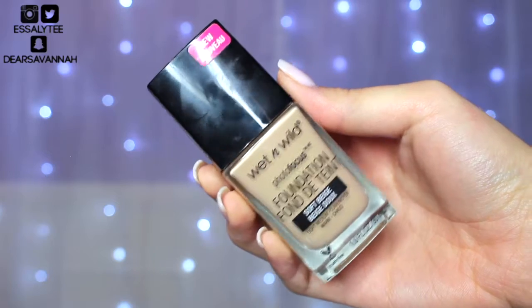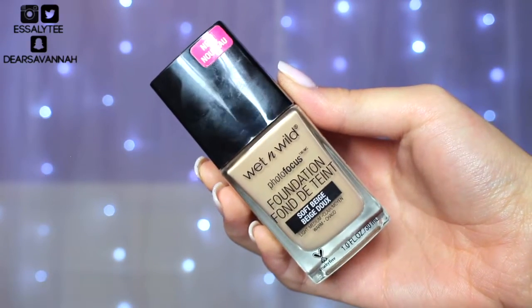After I have my primer on, I'm going to go ahead and use some of my Wet n Wild Photo Focus Foundation in the shade Soft Beige. I really like this foundation. I feel like it just gives such a beautiful flawless coverage and it's so perfect if you are going to be taking pictures.